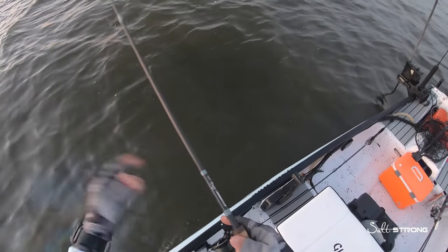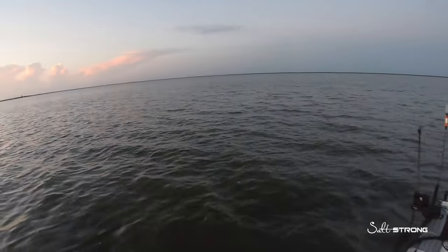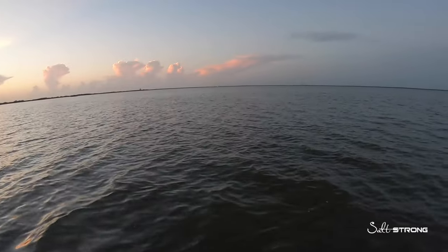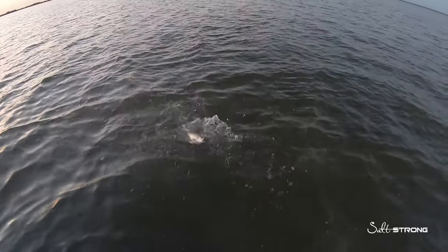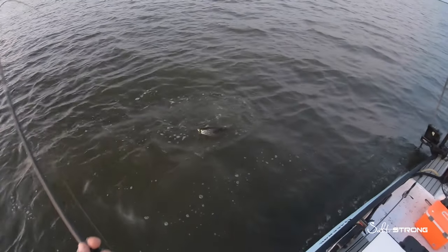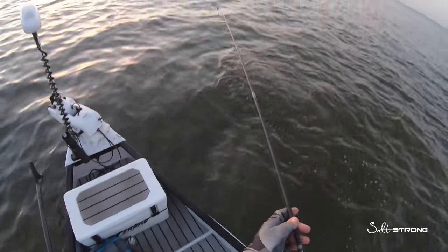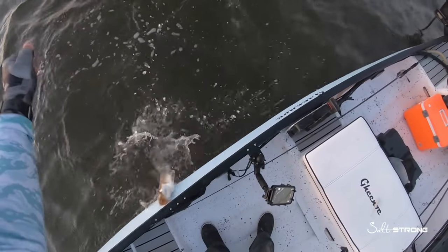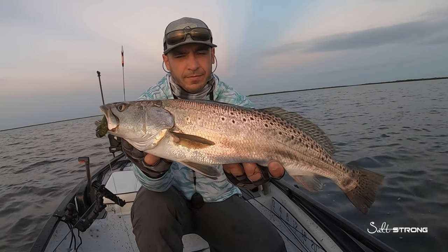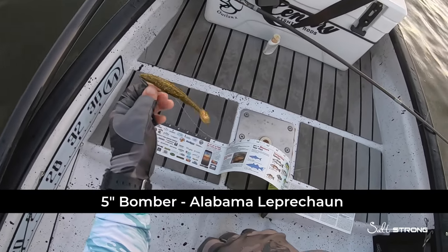This was the very first cast with the Bomber. I had been casting the top water and made about 20 casts without any blow-ups or strikes. Very first cast with the Bomber I was able to hook into a really nice trout. The big tail on this Bomber thumps in the water and gets the fish's attention — first cast after switching to the five-inch Bomber in the Alabama Leprechaun color.